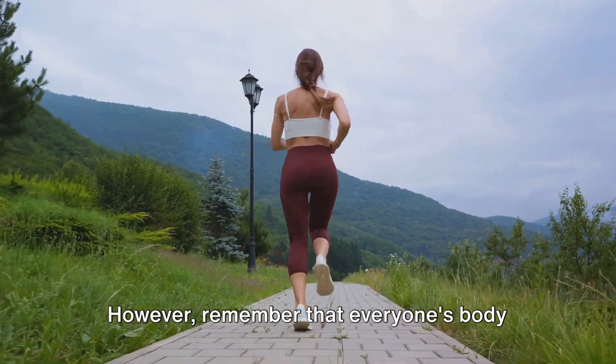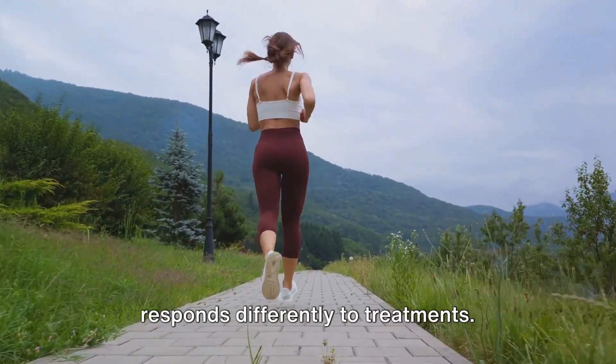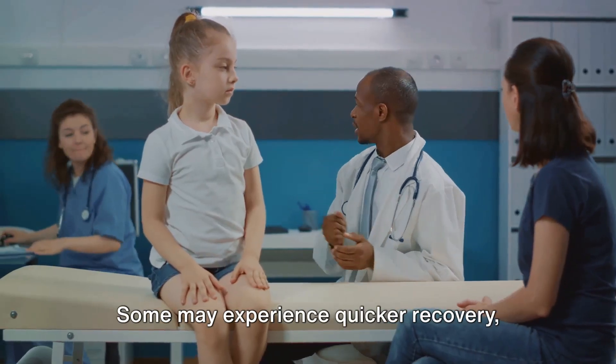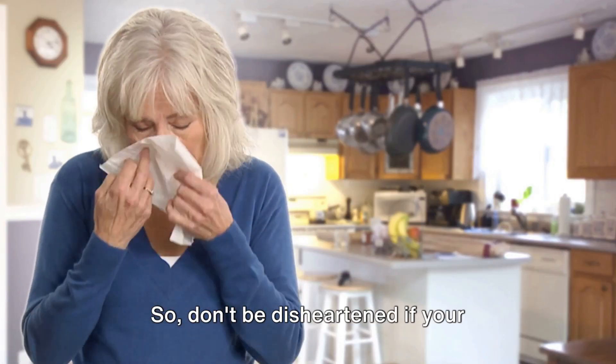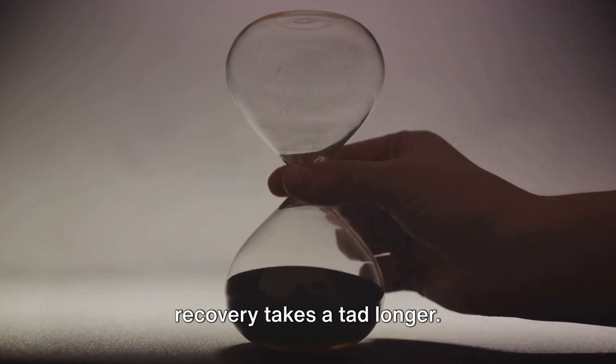However, remember that everyone's body responds differently to treatments. Some may experience quicker recovery while others might take a bit more time. So don't be disheartened if your recovery takes a tad longer.